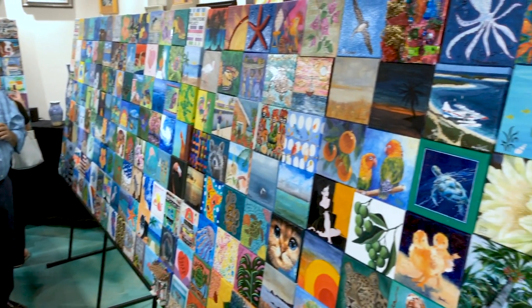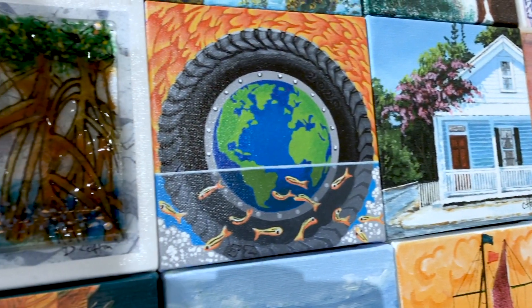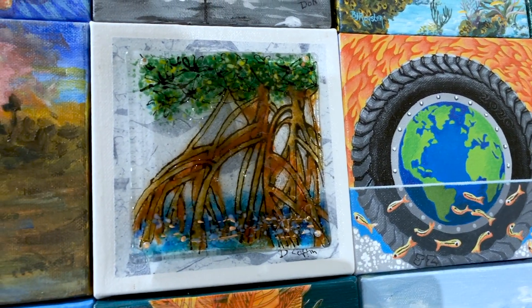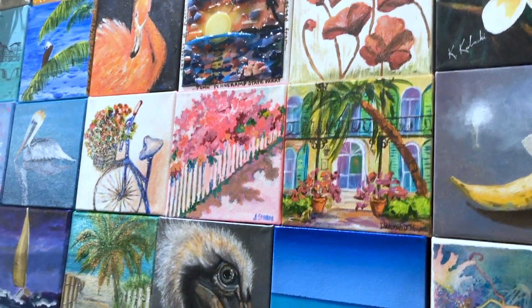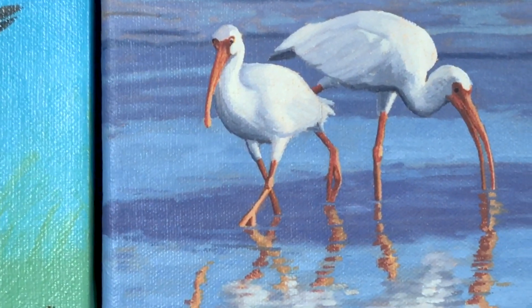It's the Florida Keys Council of the Arts' signature project and it really reflects the Keys. It also talks about that connect and protect that we've all been talking about so much, which is obviously important to our artists. It shows how we're connected, how we inspire each other, and how important our environment is.